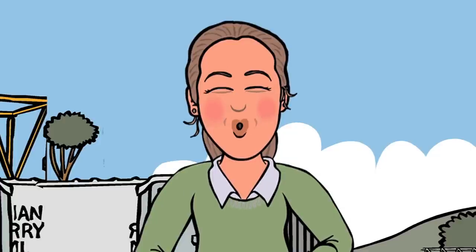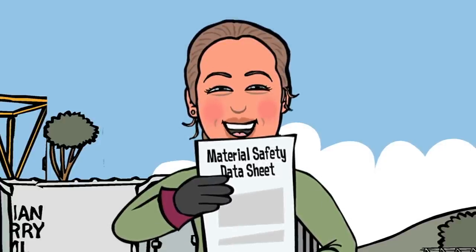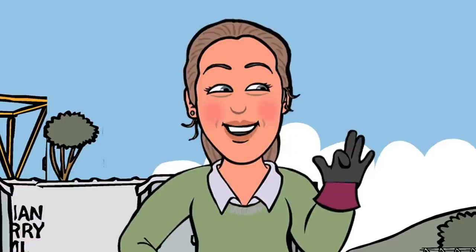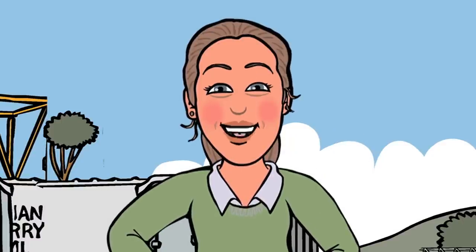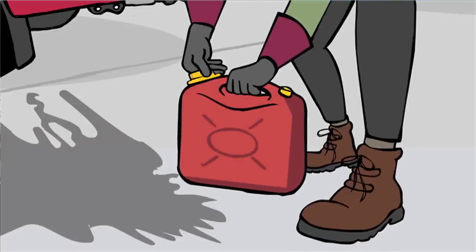The first thing to do is check what you have spilt. Look at the material safety data sheet and put on the correct PPE. Stop the source of the spill, for example, rotate a punctured container and plug any leaks.